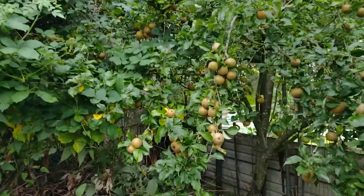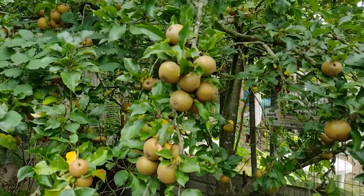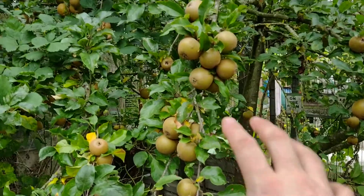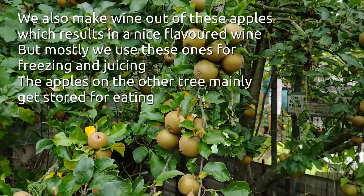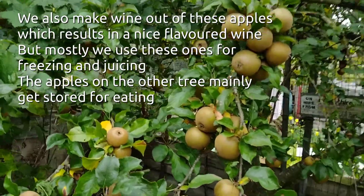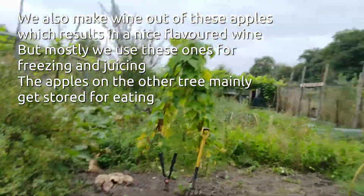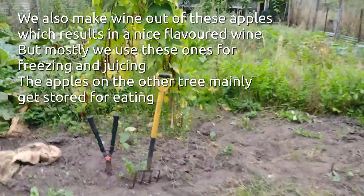Quite a lot of apples on it as you can see - they're small, but these ones we generally use for pressing for juice or cutting up and cooking with, because it's like a russet type of apple and the skins are quite rough. They're all right if you peel them - if you like a nice hard-skinned apple then they're great, but if you don't, then peel them.